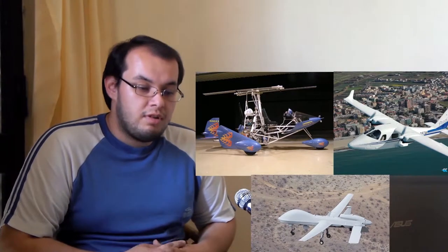They target three main customer groups: the light sport and ultralight market, the light aircraft market, and the third target group is military UAVs — unmanned aerial vehicles.